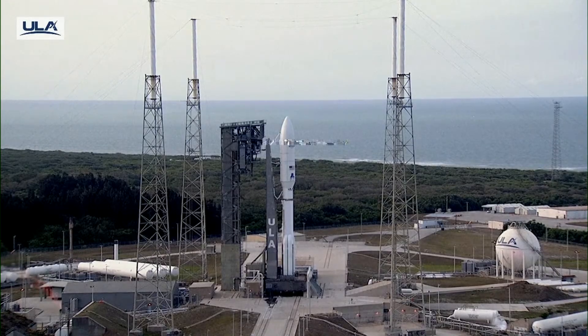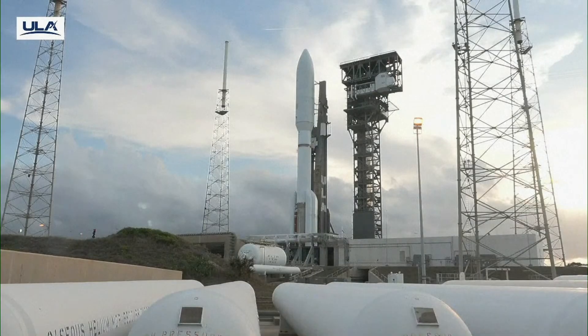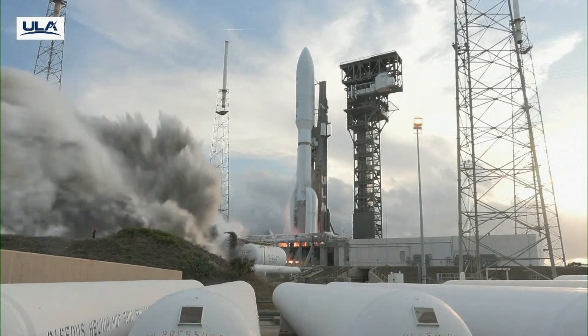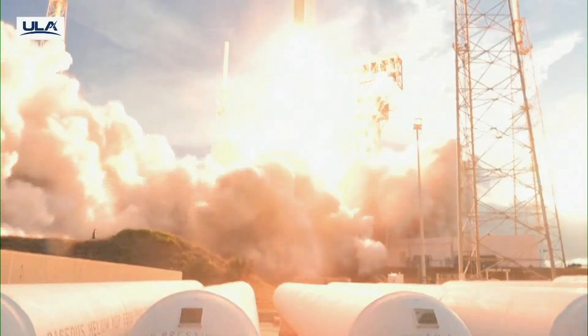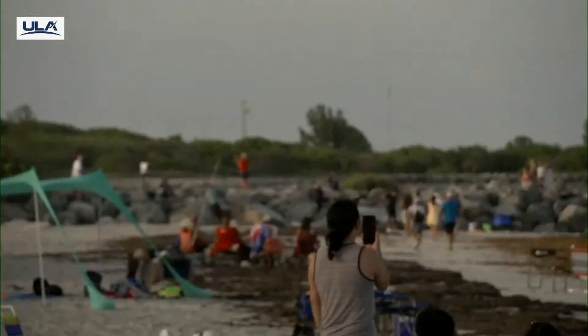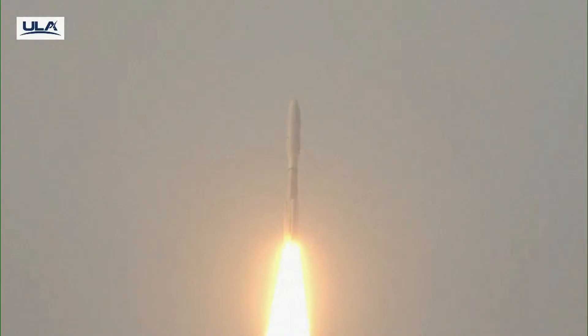T-minus 10, 9, 8, 7, 6, 5, 4, 3 — we have ignition — 2, 1. Ignition and full thrust. Five good SRBs. And liftoff of the United Launch Alliance Atlas V rocket, carrying satellites for Amazon's Project Kuiper and Annette Constellation.